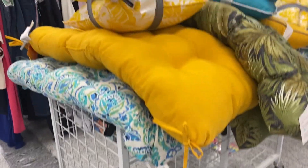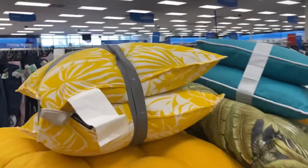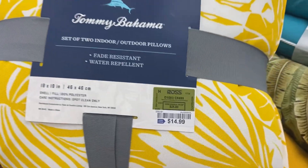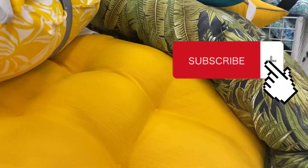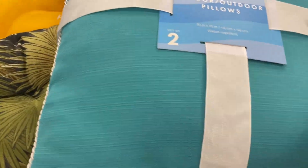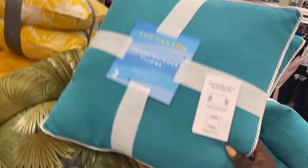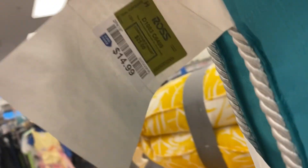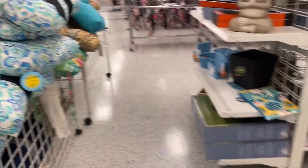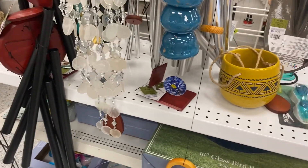Now I'm making my way to check out all of the outdoor things they just put out for the spring. Look at this really beautiful yellow Tommy Bahama pillow set — $14.99 for two pillows, that is such a steal!